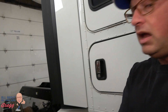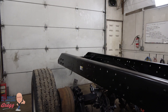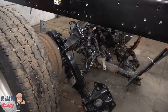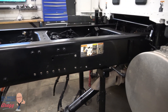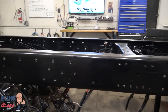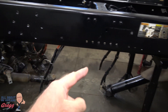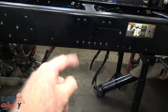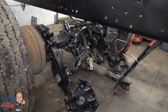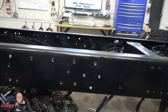We just brought this Kenworth into the shop a few days ago and we're right in the midst of converting it to a single rear axle. We've removed both of the axles and all of the commercial equipment off the back of the truck — including the power divider axle. By end of day yesterday we just got it rolled back in, so mounting it into the frame is our next step.